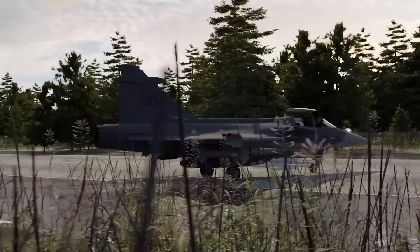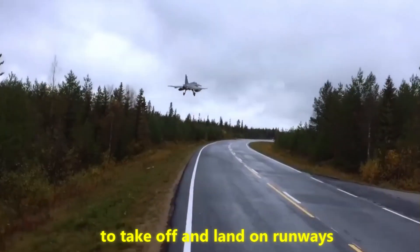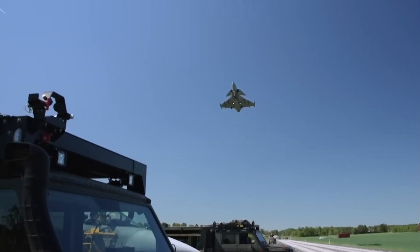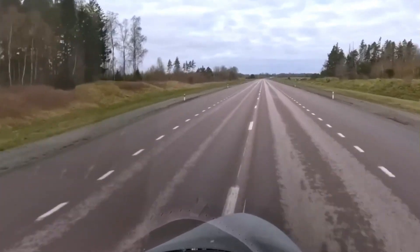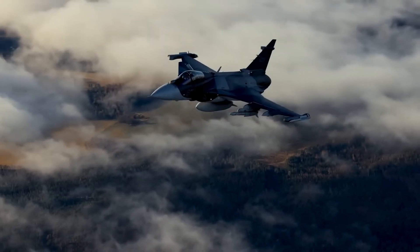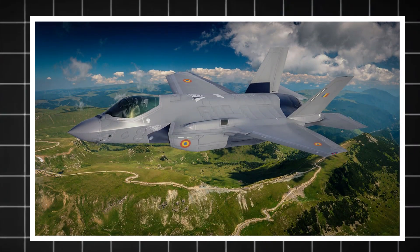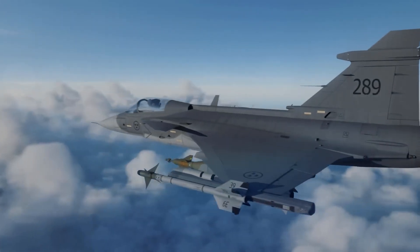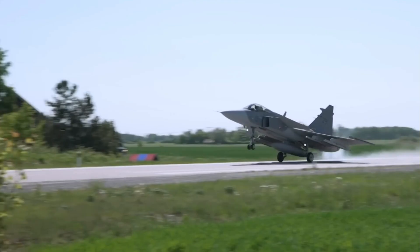The Gripen is designed to be as operationally versatile as possible. It can take off and land on short or improvised runways such as highways and remote airstrips, giving it a major advantage in decentralized operations. It has a durable construction, can be turned around quickly, and has a user-friendly interface — making it a good choice for countries with limited infrastructure. The F-35, however, requires well-maintained air bases to perform at its best, and demands significant maintenance time, which can limit the number of missions that can be performed.